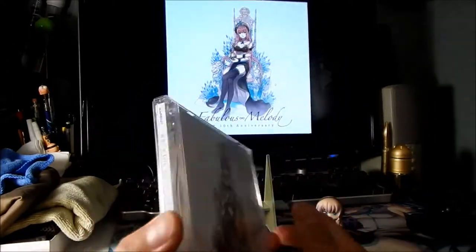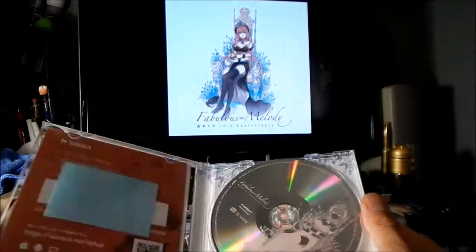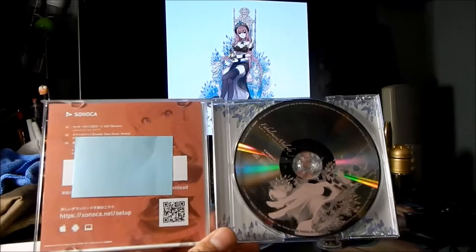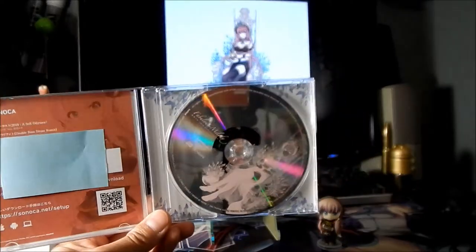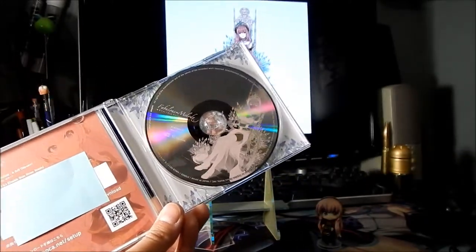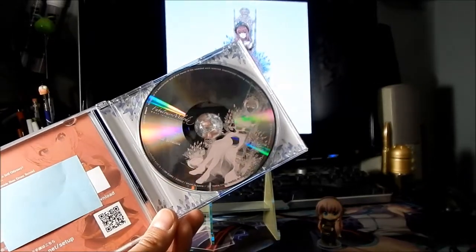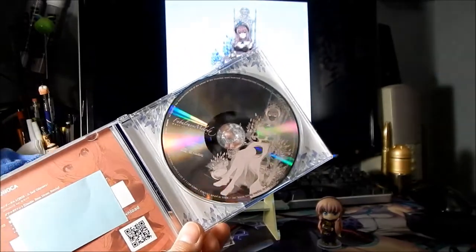Very nice — it's a clear case. I already covered the download code right here, so I guess you can download some songs. There's the CD — it's kind of reflective. It has the same picture as the front cover, except it's in pink. And pink is Megurine Luca's color.